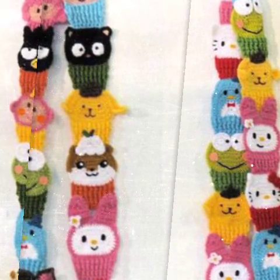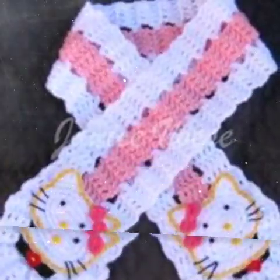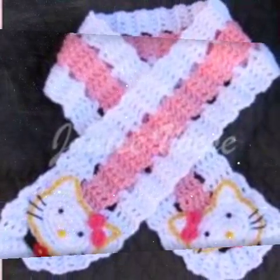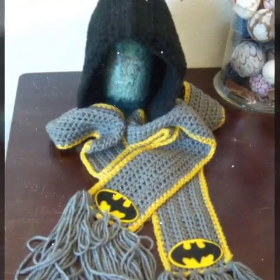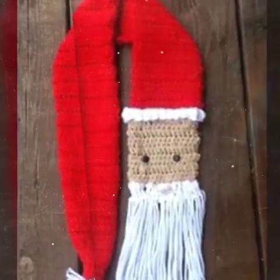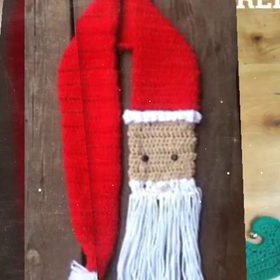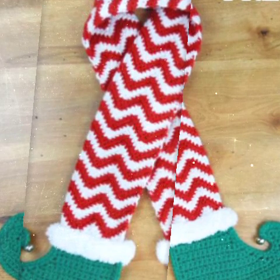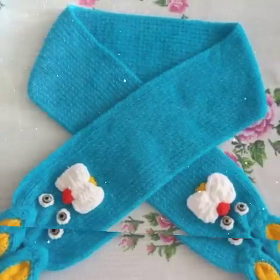If you can make a good design idea, then you can see it in crochet with the same style and combination. You can sell these in the market because there are new designs in the market, and you can get them ready and sell.